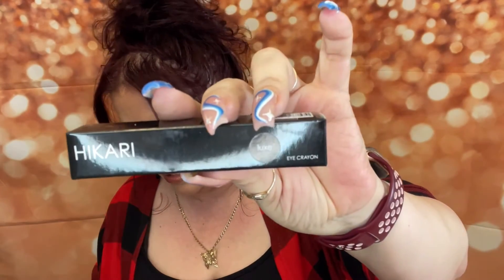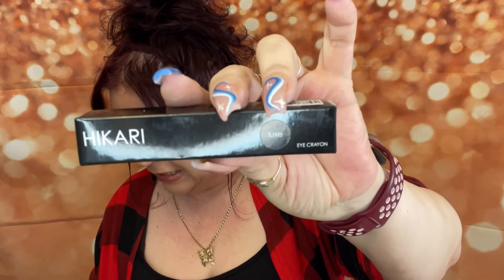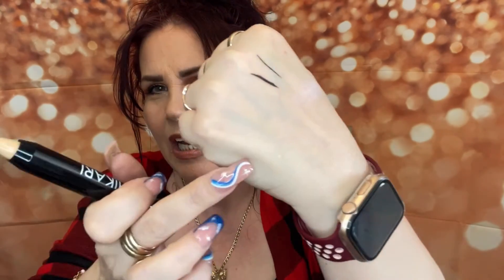The next thing we have is a Hikari — it says 'Luxe' as the color. This is the Hikari Luxe eye crayon for $17. Let's see what color this is. It's called Luxe — and it's not black. Oh, very very nice — there's the color. It's an eye crayon, so this will be nice right underneath your brow bone, or even in your waterline. It's really really creamy, so it could also work as a base before you put eyeshadow. Really happy about that — three for three!